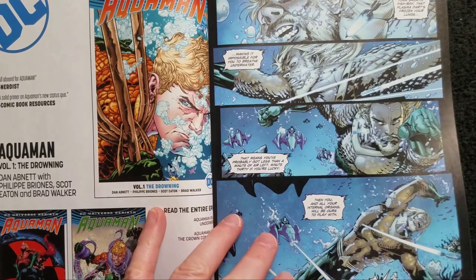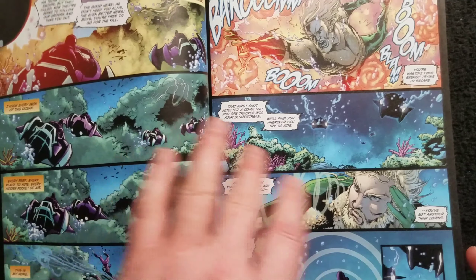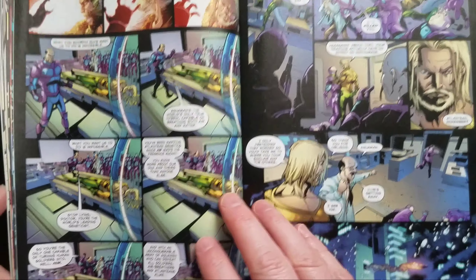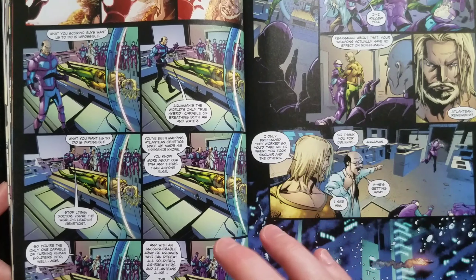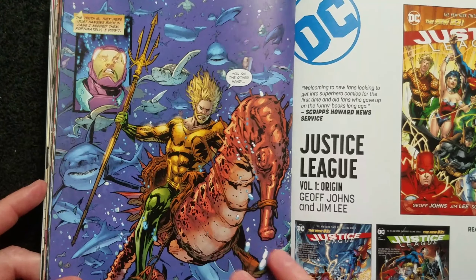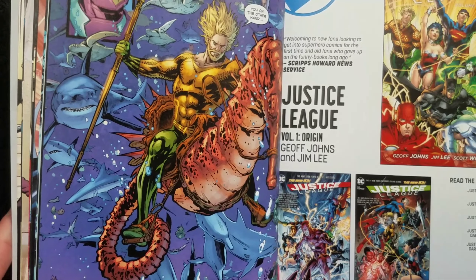Next is a story that's just eight pages long. Aquaman is pursued by some bad guys who want to use his DNA to create aquatic super soldiers. They chase him down, he gets caught, and they take him back to their lair. But it turns out Aquaman just let himself be caught because these guys had kidnapped some scientists to do the genetic work, and he wanted to find them. Once they're there, he turns the tables on them and summons some help. It's okay but it's over so fast you don't really have much of a feeling on it one way or the other.